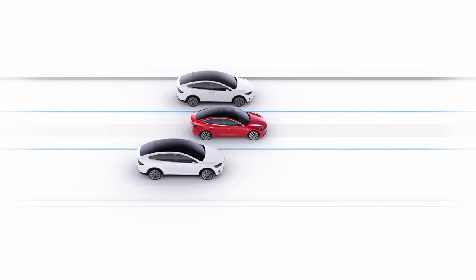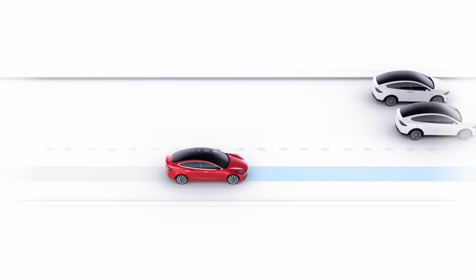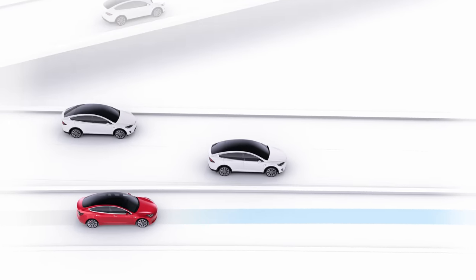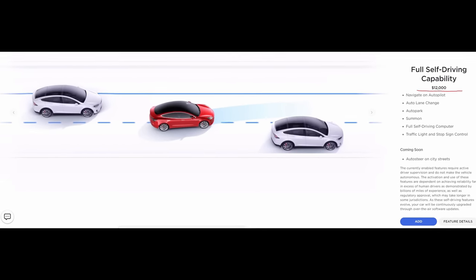Every Tesla comes standard with Autopilot, an advanced lane keep and traffic-aware cruise control, which is one of the best in the industry. But to enable many more features on your Tesla, you'll need to buy the full self-driving software package. As of January 17th, Tesla has raised the price of full self-driving to $12,000.